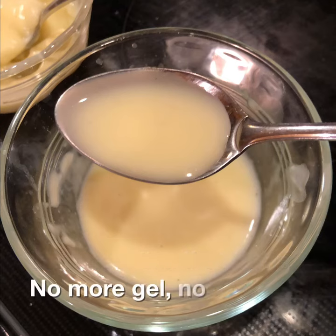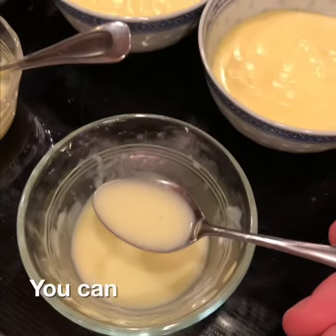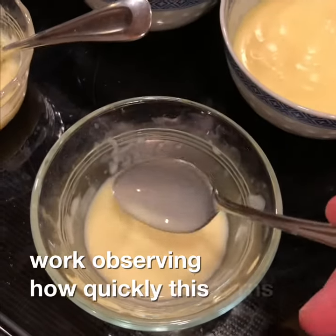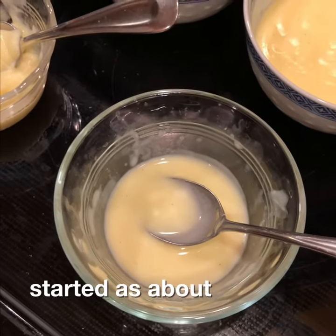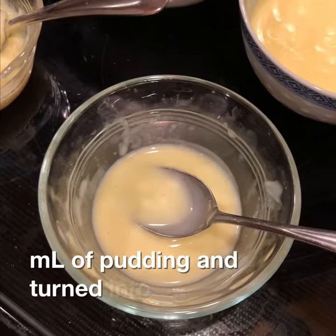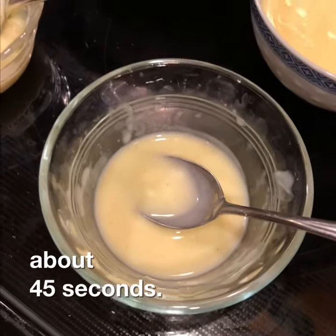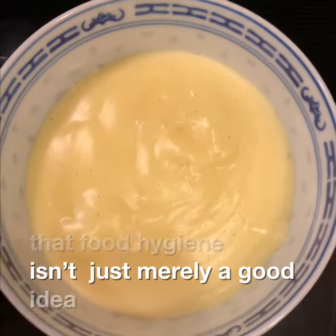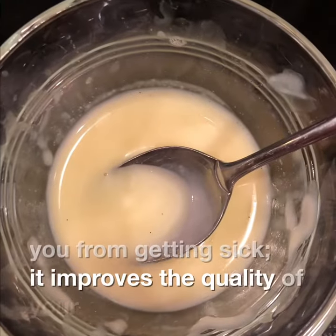No more gel, no more high viscosity, and we have runny pudding. You can also learn how fast enzymes work by observing how quickly this turns into a runny mess. It started as about 25 milliliters of pudding and turned into a puddle in about 45 seconds. The moral of the story is that food hygiene isn't just merely a good idea because it stops you from getting sick — it improves the quality of your product.